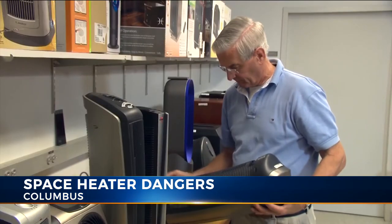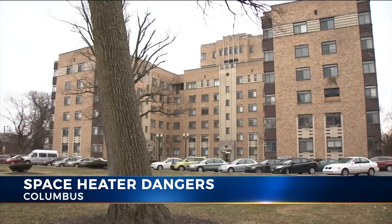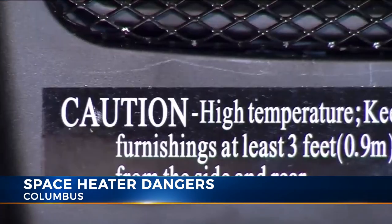Make sure they are at least three feet away from anything flammable. Make sure the cords are in good shape and plug them directly into the wall. The issue here at this apartment building that led to the fire was the space heater was plugged into a thin extension cord buried underneath clothing next to a bed.